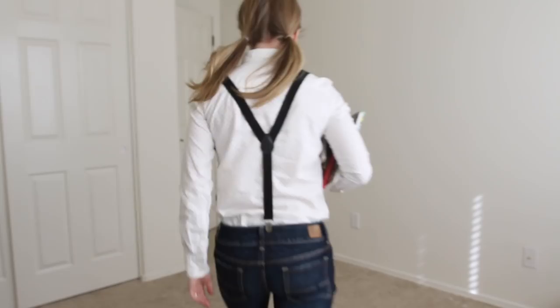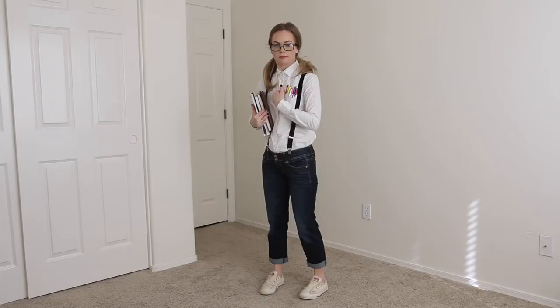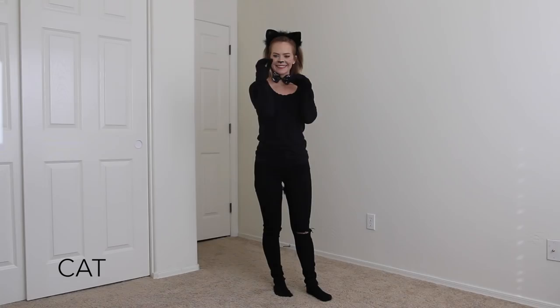Next up is the classic nerd costume. For this outfit I started with a white collared shirt buttoned up to the top, paired it with some shortened blue jeans, converse, and black suspenders. Then I added my trusty glasses, pigtails, and latest pen slash pencil collection.